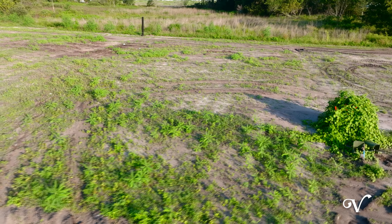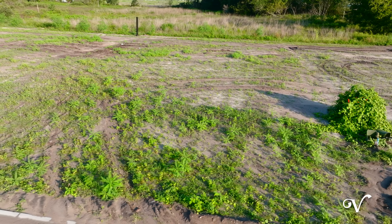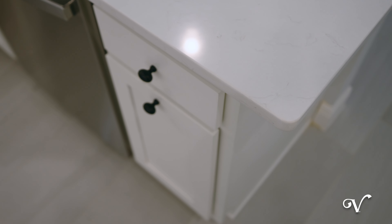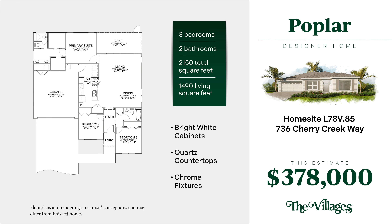At 736 Cherry Creek Way, we've placed the Poplar model on the edge of a cul-de-sac with a stunning preserve view. The interior of this home features bright white cabinetry, quartz countertops, and luxury vinyl plank flooring everywhere but the bedrooms, for $378,000.